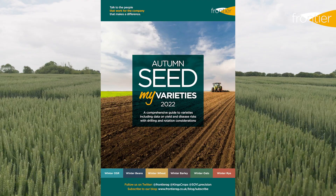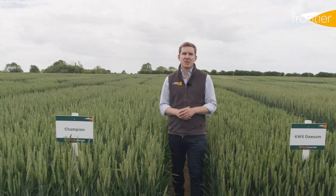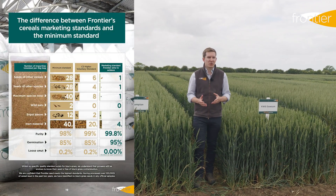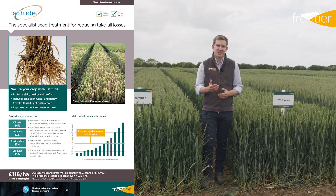One of the best resources for helping you with that choice is our My Varieties seed catalogue. You can access that catalogue on the Frontier website — the link is on screen now and you'll also be able to find the link in the description for this video. The seed catalogue contains a wide range of information on all of those varieties, as well as information on establishment, rotation, cultivation and seed treatment.